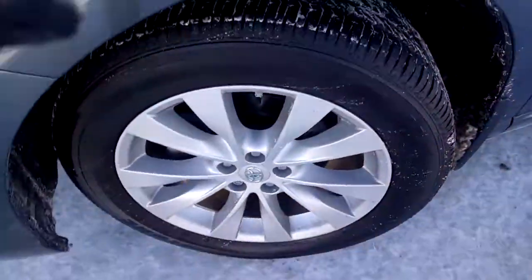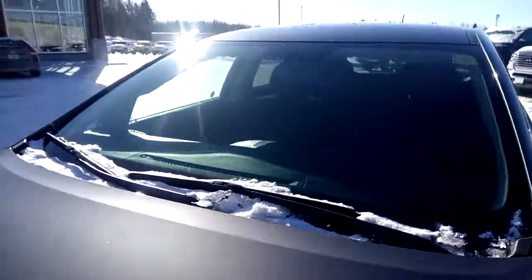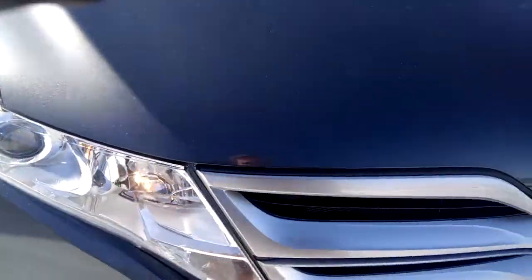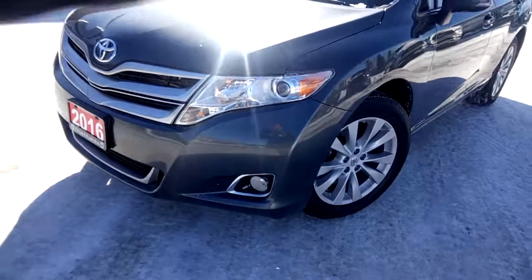The rims are in great shape and there's still lots of tread left on the tires. I didn't notice any cracks in the windshield. The front end is in nice shape too, with fog lights built into the lower bumper.